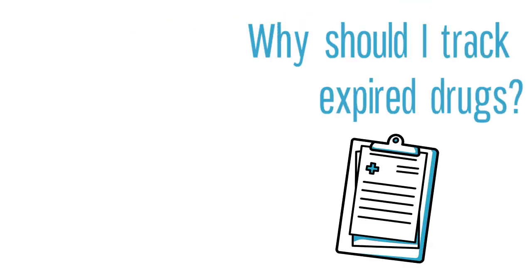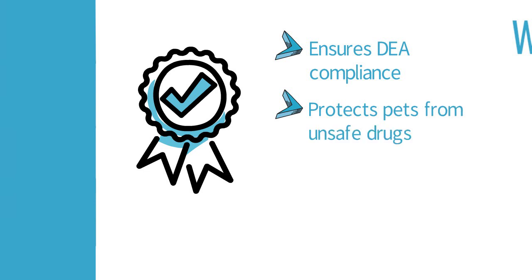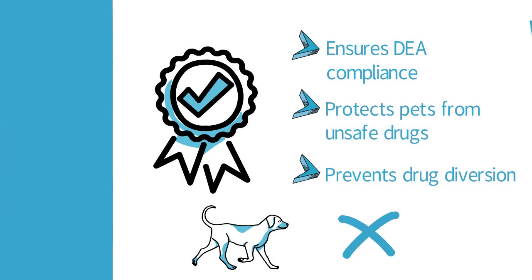Logging your expired drugs not only ensures that you are complying with DEA regulations and protecting your practice, but also ensures that you are not administering unsafe substances to pets, or opening these substances up to potential diversion.